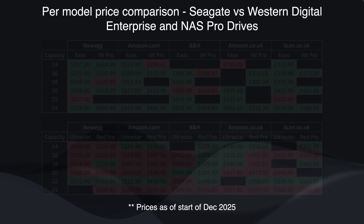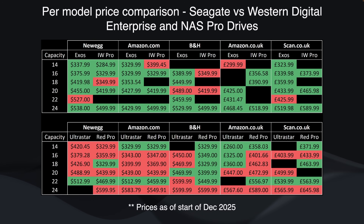Let's start off talking about pricing and availability. I have two heat maps showing the price and availability at the start of December 2025 for a variety of resellers in the US and UK. Coverage in Amazon EU wasn't so good so I haven't included it — if anyone can shout out where they prefer to buy hard disks in the EU, please let me know. We can see here the availability for the Exos, the IronWolf Pro, the Ultrastar, and the WD Red Pro in each region, with colours showing where Seagate or Western Digital had the best prices. Seagate is broadly cheaper with a few exceptions.